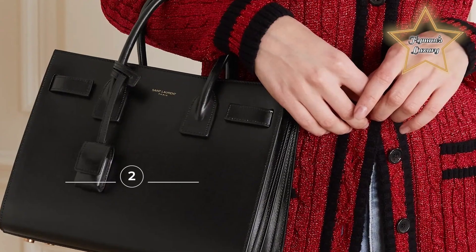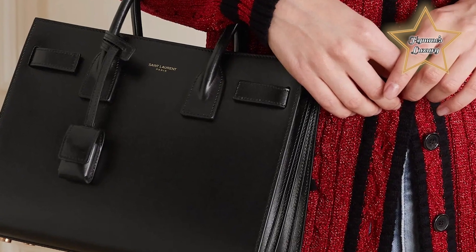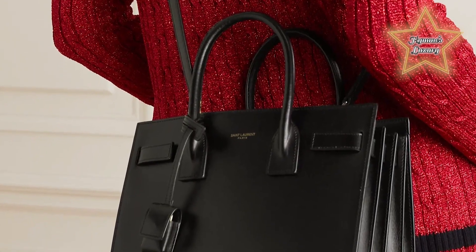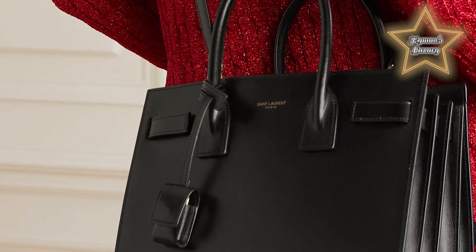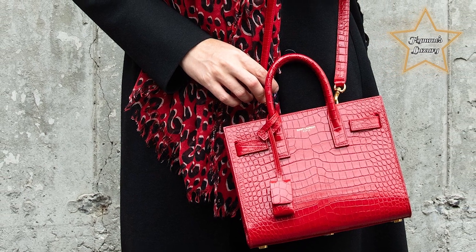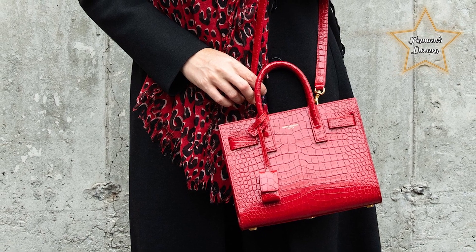Number 2: Saint Laurent Sac de Jour. Sac de Jour translates to 'day bag' in French — a quite fitting name, since the minimalistic design can be used as your all-day everyday bag. From the office to drinks and dinner, the YSL Sac de Jour is versatile enough to be carried anywhere. The smart accordion design on the side of the bag ensures you have ample space for all your favorite accessories, including the perfect wallet to pair with.